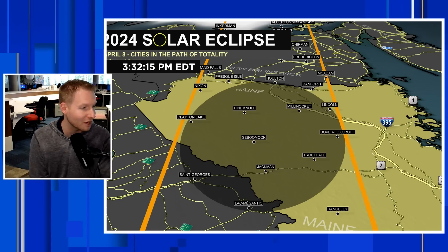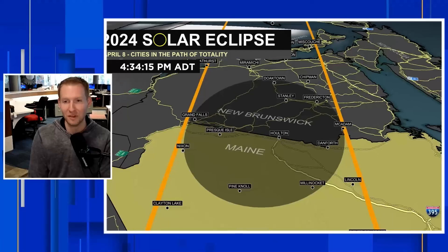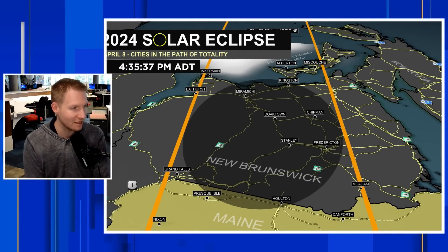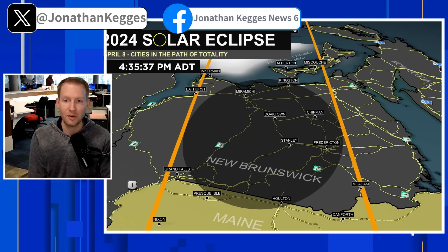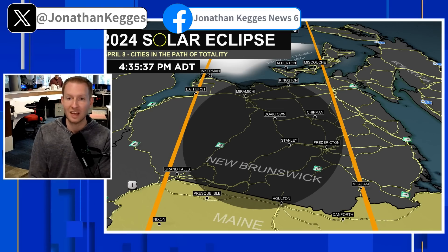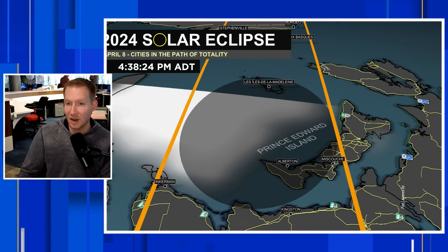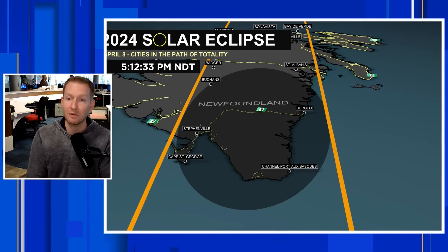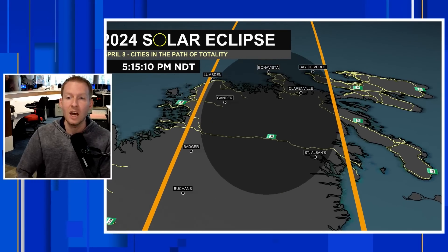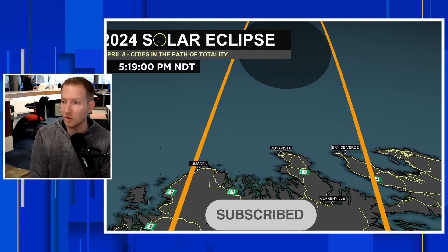This is 3:32 Eastern time. Looking great into Jackman, into Troutdale, into Lincoln — awesome viewing. And this continues into New Brunswick. We had a few clouds shown on the last video here as we move into 4:35 local time in New Brunswick, but those clouds have pushed on out of here. So things are looking much, much better, even for us in New Brunswick. Prince Edward Island — awesome viewing as well. And then as we move into Newfoundland, I think we're going to have a few clouds around, but it's looking better than what it did in the previous model update earlier in the week.